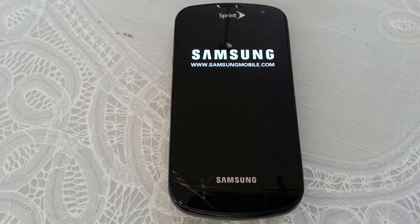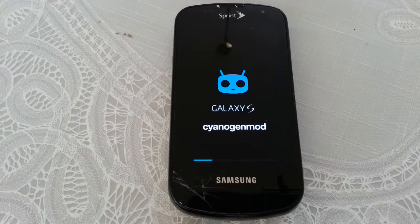After that little bit of rigmarole, it did install successfully. It takes a little bit to start up, but it does make it to the first run setup wizard eventually.